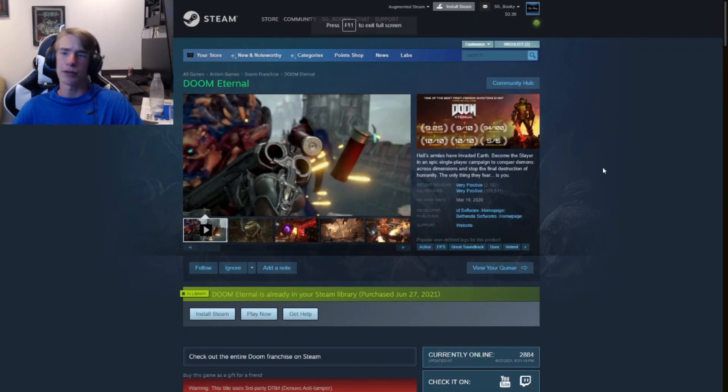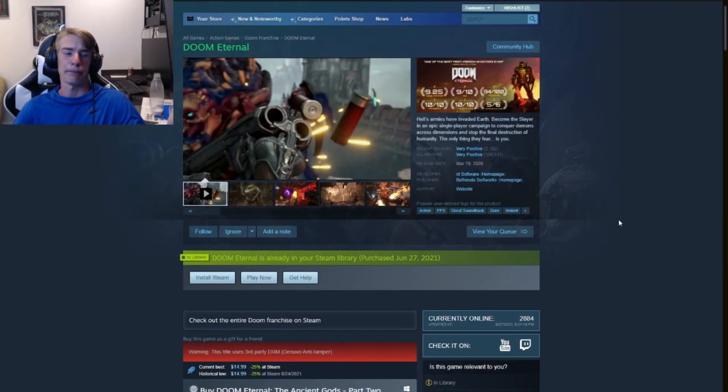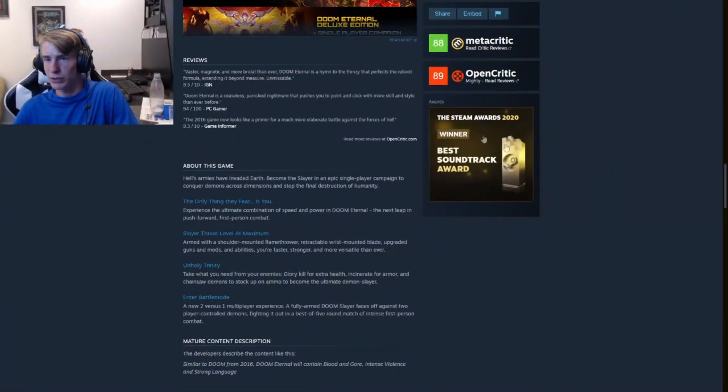I will say if you get Doom Eternal, it's a big game — probably around 50 gigabytes or bigger — but it's a good game with a great soundtrack. It actually won the Steam Award for Best Soundtrack in 2020. Steam also recommended it. How can you go wrong?